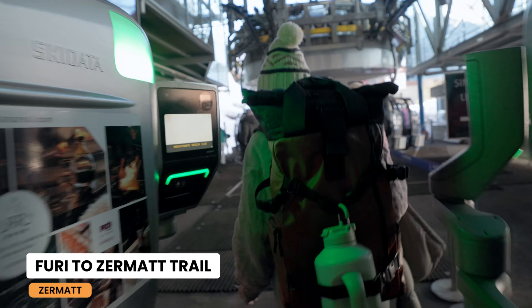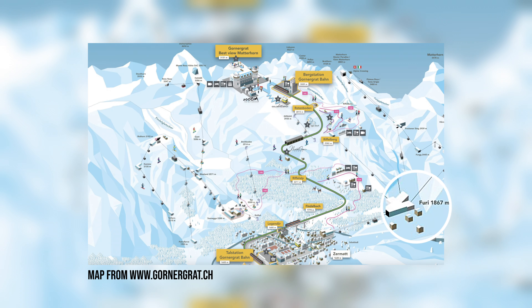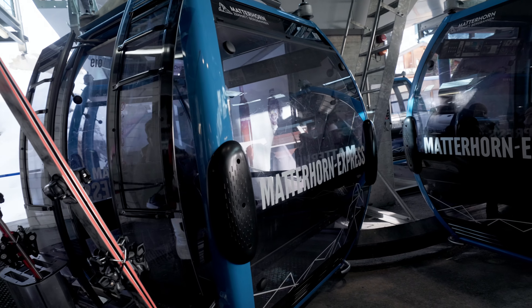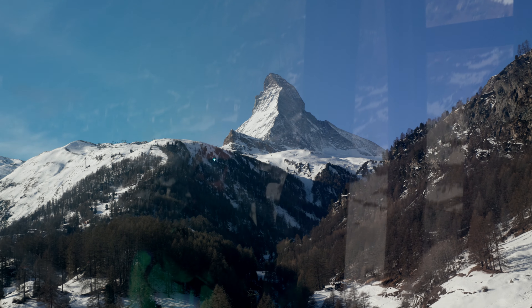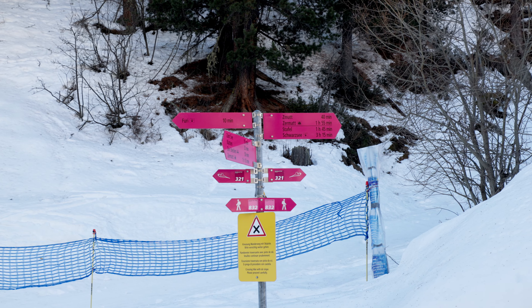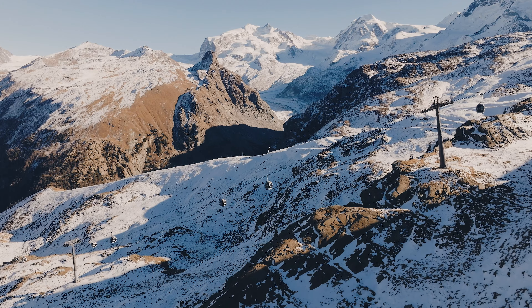Our first stop is Furi. It is a small, scenic area near Zermatt that serves as a base for numerous activities and adventures in both winter and summer. It is located at an altitude of approximately 1,867 meters, and it is only a short cable car ride away from the village. You can reach Furi by taking the Matterhorn Express cable car, which also connects to other popular destinations such as Trockenensteg and the Matterhorn Glacier Paradise. Furi is a hub for skiing, snowboarding and winter hiking.